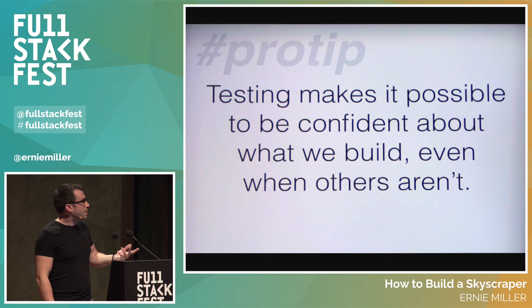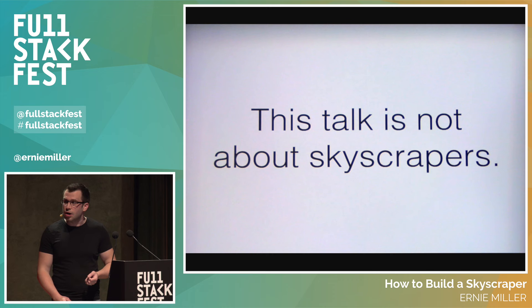The tip is that testing makes it possible to be confident about what we build even when others aren't. But again, this talk is not about skyscrapers.